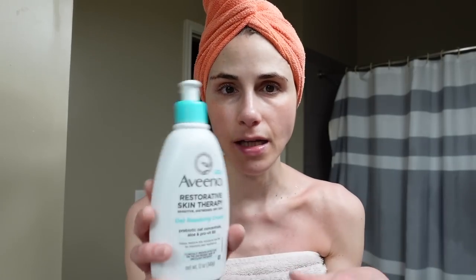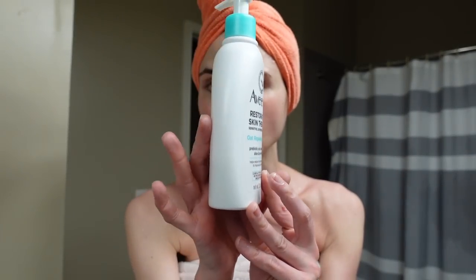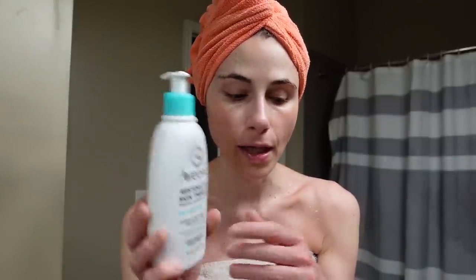I feel like my skin is sufficiently moisturized at this point between the Paula's Choice serum and the azelaic acid. I'm going to moisturize my body though while it's still damp — that's the best time. What a day. Time flies way too fast. I feel like I just wake up and it's already time to go to bed.